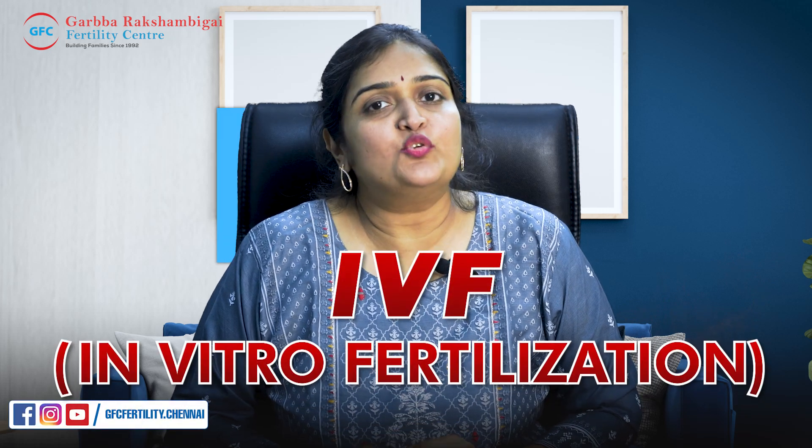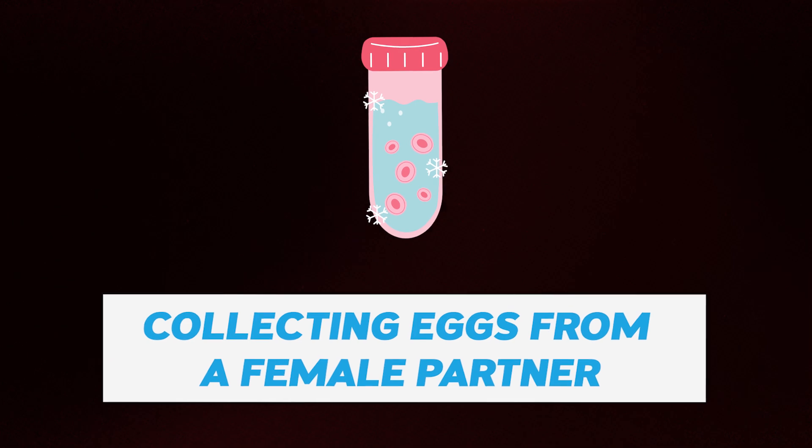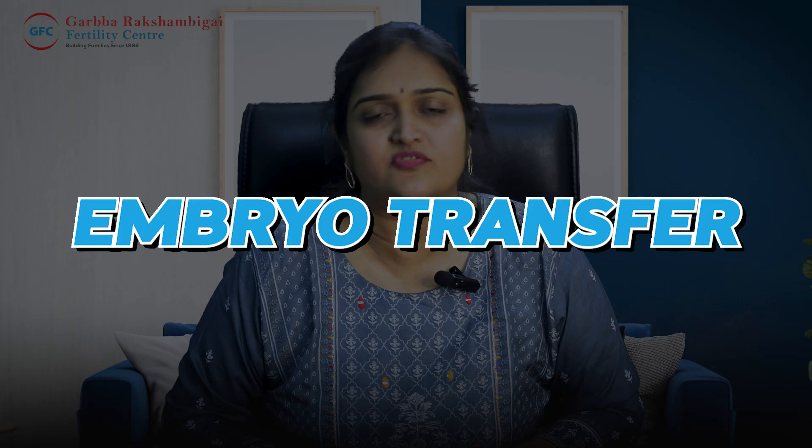When we do IVF, there are two interventional procedures that we do. One involves the female partner for egg retrieval. The other procedure is called Embryo Transfer.